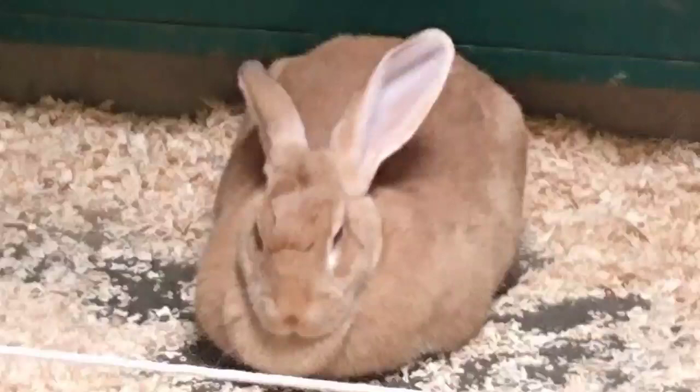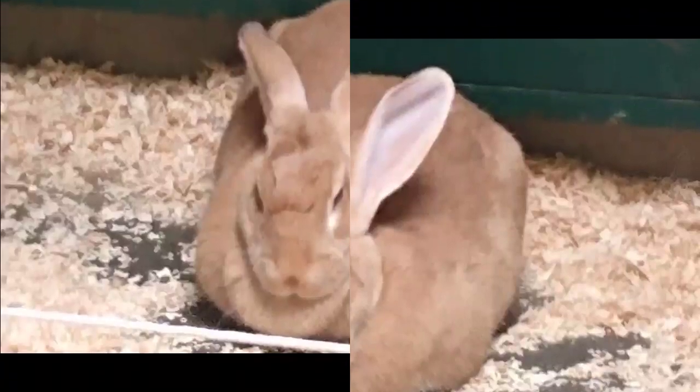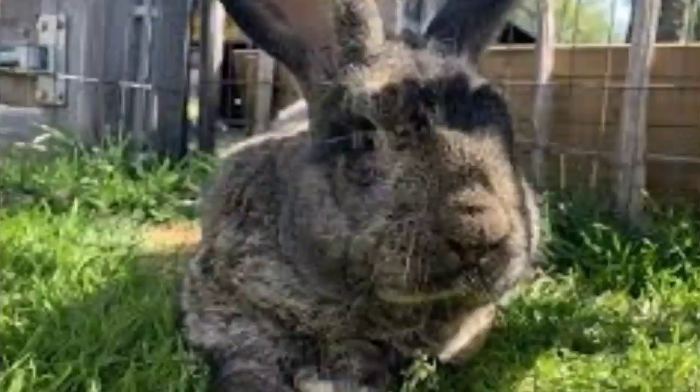The Flemish Giant was exported from England and Belgium to America in the early 1890s to help improve the size of meat rabbits during the Great Rabbit Boom. It received little attention until about 1910, where it started appearing at small livestock shows throughout the country. Today it is one of the more popular breeds at rabbit shows because of its unusually large size and varying colors. It is promoted by the National Federation of Flemish Giant Rabbit Breeders, which was formed in 1915.